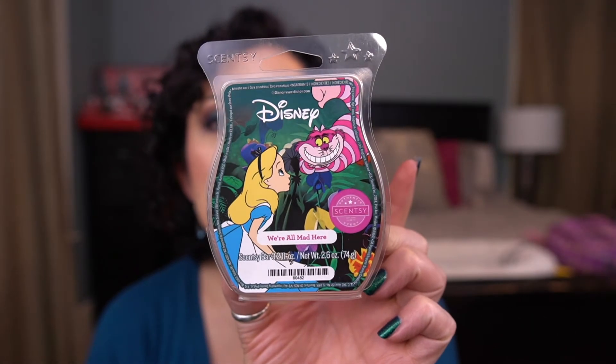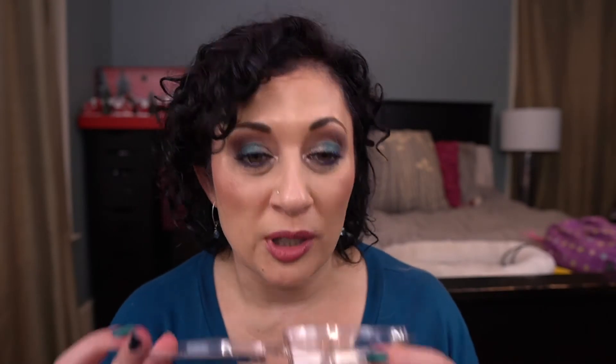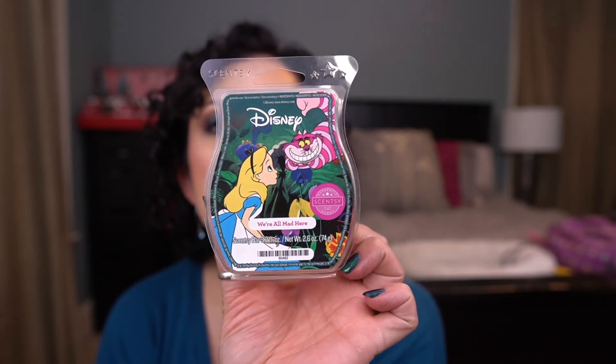From the Disney collection, I have We're All Mad Here — from Alice in Wonderland. This is really pretty. Fruity yumminess, oh my gosh I love it so much. It's in my club.